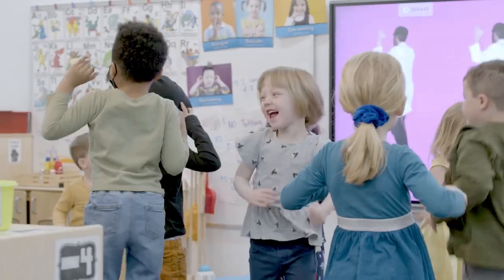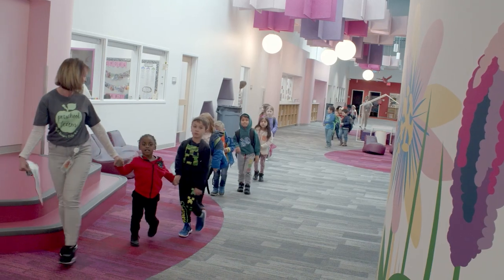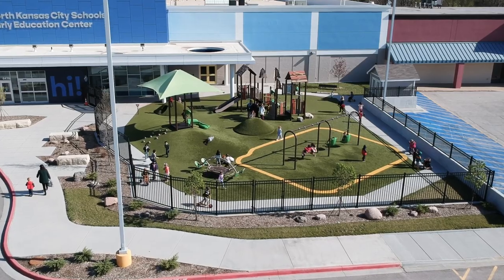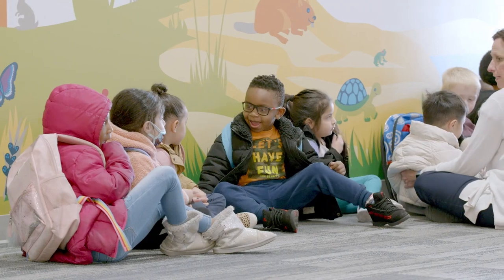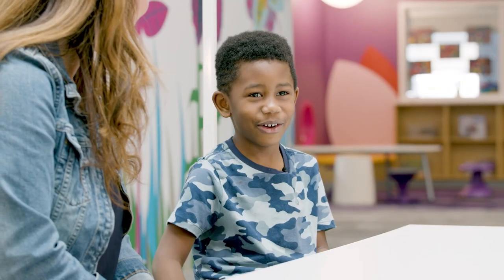Our new early education center has allowed all of our students to come together in one amazing, beautiful building that was created just for them, and it creates a joyful experience every day. This school makes me feel happy. Oh good! It makes me feel happy too.